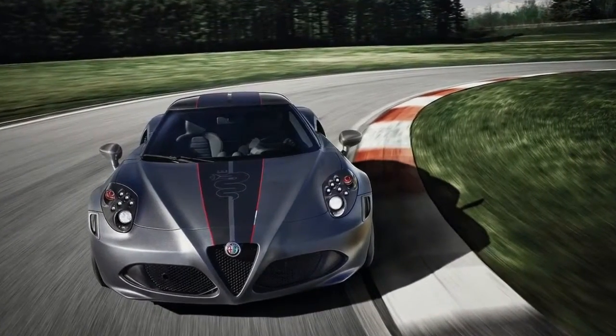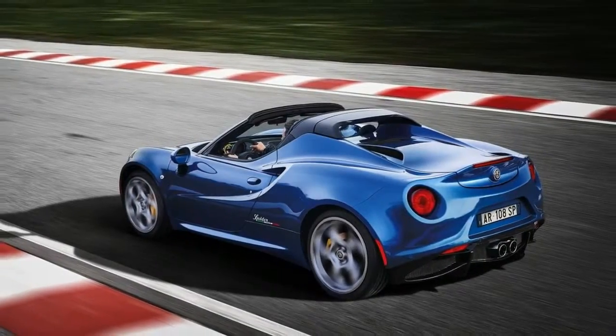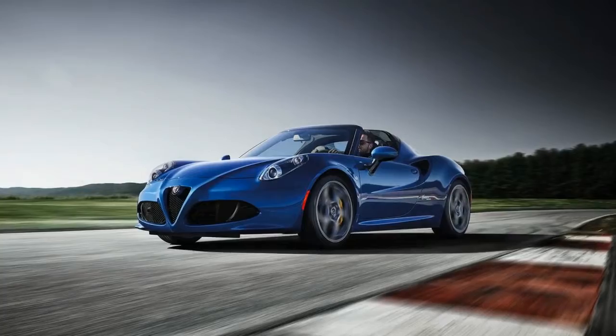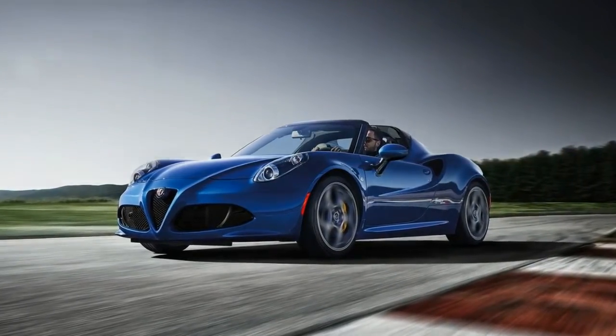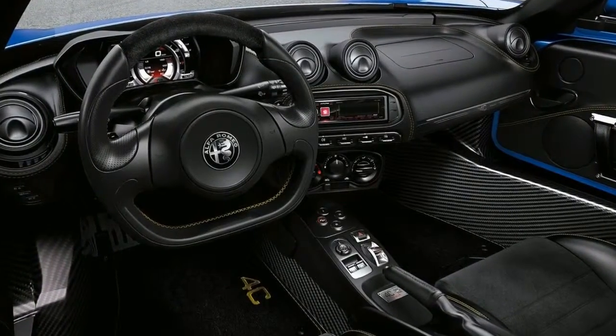The 4C Competizioni and 4C Spider Italia will be limited to a combined 216 units and will feature a number of model-specific cues to separate the special sports cars from their run-of-the-mill counterparts.